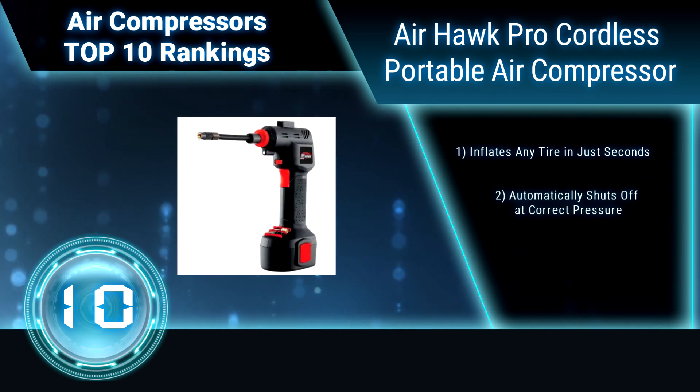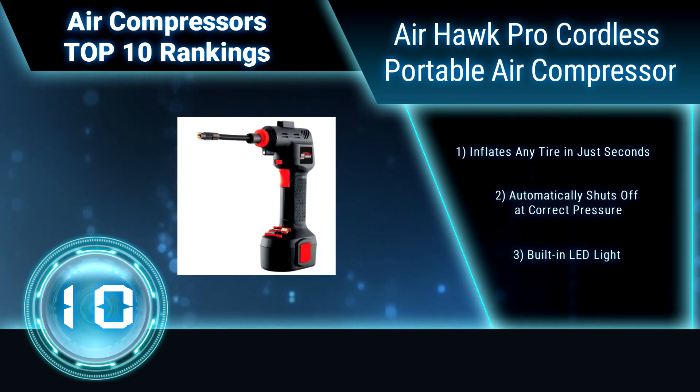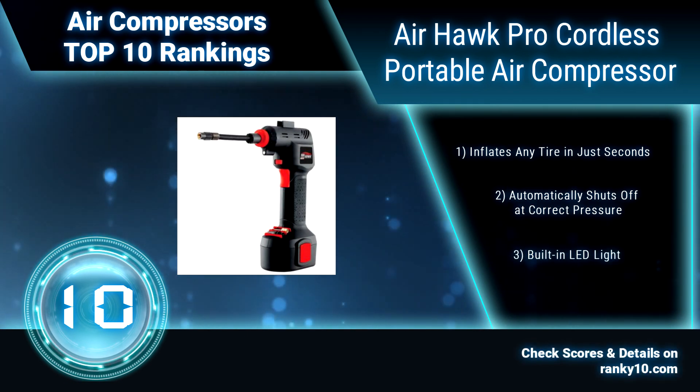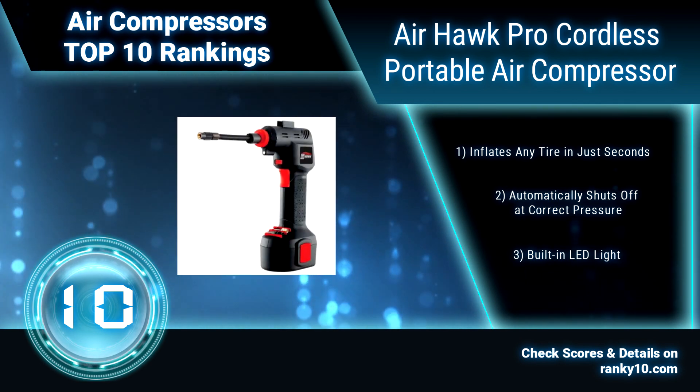Use on tires, toys, sports equipment, bike tires, air mattresses, and more. Inflates any tire in just seconds. Automatically shuts off at correct pressure. Built-in LED light.